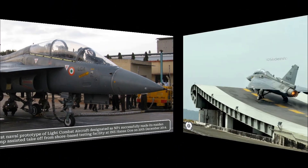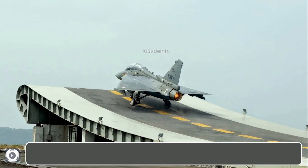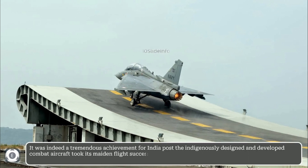It was indeed a tremendous achievement for India because the indigenously designed and developed combat aircraft took its maiden flight successfully from the ski jump facility of the shore-based testing area in Goa.